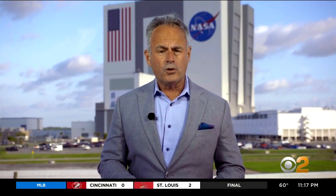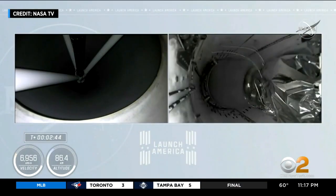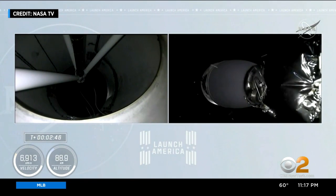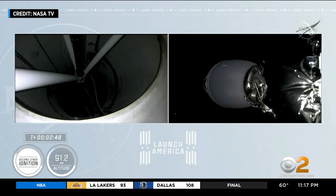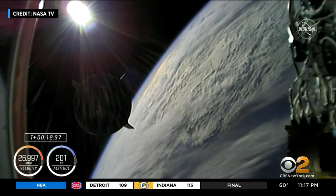SpaceX had a significant milestone here. It flew this crew using a first-stage booster and a space capsule that had flown on earlier flights. That drives down costs and potentially increases the number of launches because you don't have to build the space hardware from scratch every time. That approach, once considered revolutionary, has rapidly become routine.